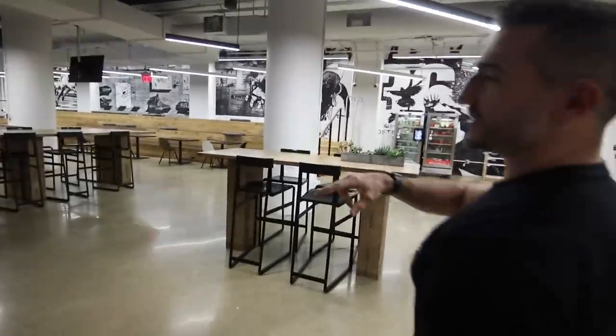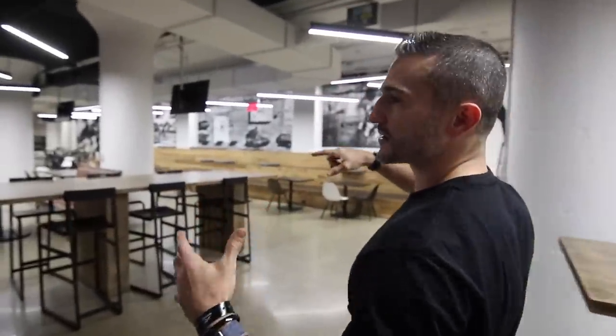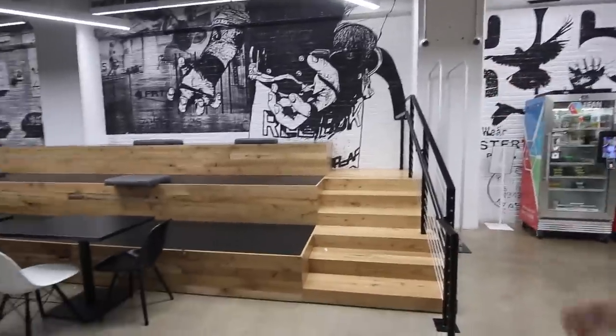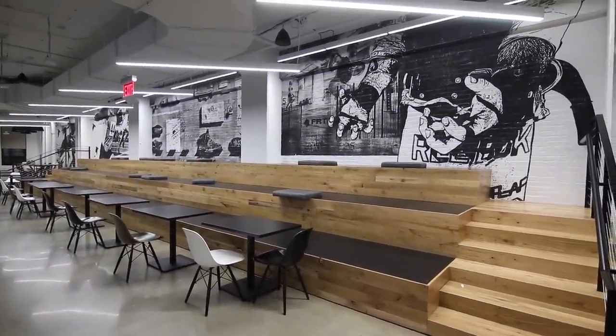This area — we host a lot of all-company meetings here. Our brand president will address all sorts of stuff. We'll do it from the gym. We've had nutrition presentations here. It's an open seating plan, so you'll see people actually working here throughout the day. The CrossFit coach in me forgets to appreciate, but the art on the wall is really cool. This was hand done. The artist is WK Interact — really cool.